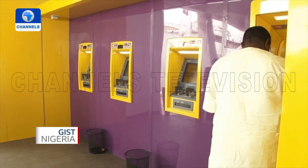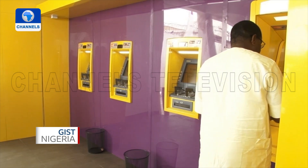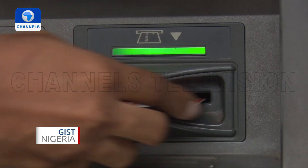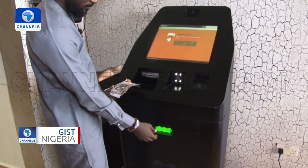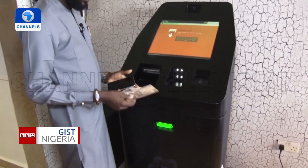When one visits a traditional automated teller machine, also known as ATM, it's expected that one inserts a debit card to withdraw or deposit cash. But at this Bitcoin ATM, you can only buy or sell Bitcoin using cash.